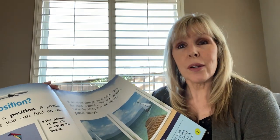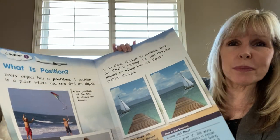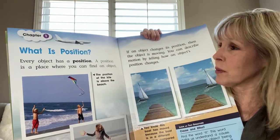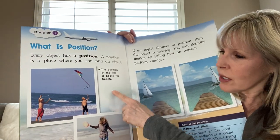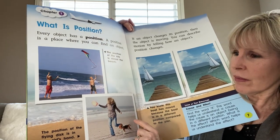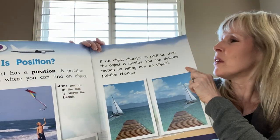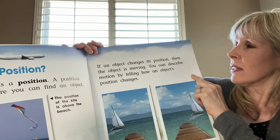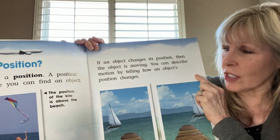Chapter one: What is position? Every object has a position. A position is a place where you can find an object. The position of the kite is above the beach. The position of the flying disc is in the girl's hand. If an object changes its position, then the object is moving. You can describe motion by telling how an object's position changes.